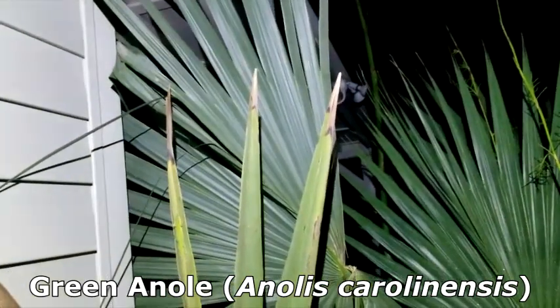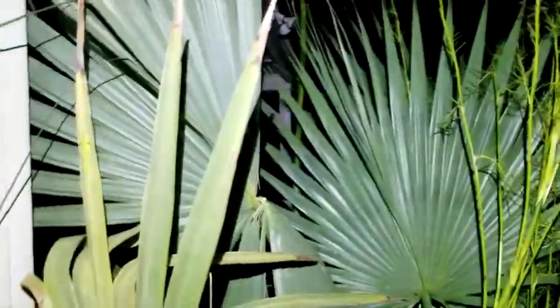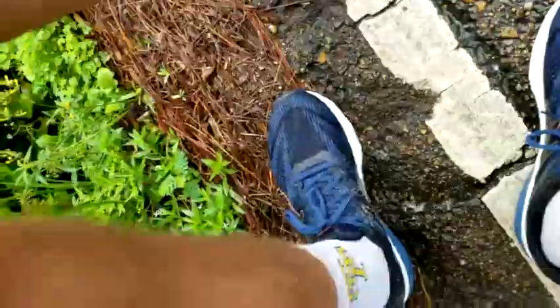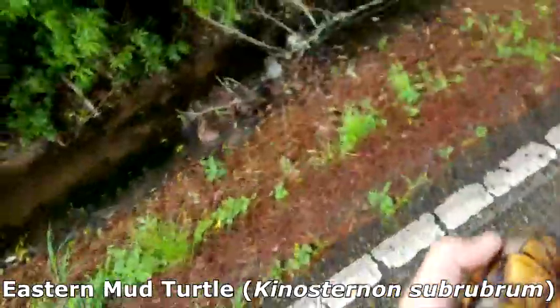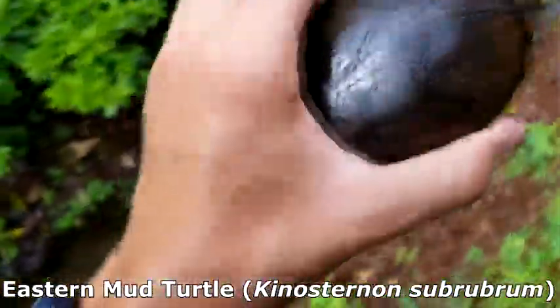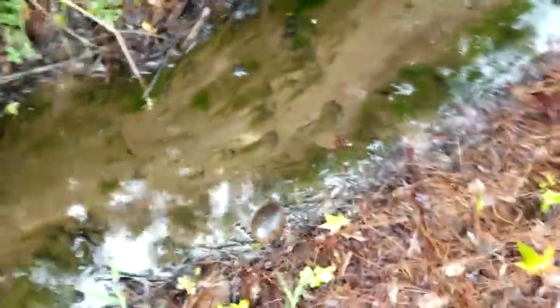Oh, look — there's another green anole right there! This morning I spotted a turtle crossing the road — I want to say it's a mud turtle of some kind. Really cute guy. He appeared to be facing this direction, so we'll help him get across. Maybe he'll hop out of the ditch on the other side and continue walking across those people's lawns — but that's the way he was going, so that's the way we'll keep him.